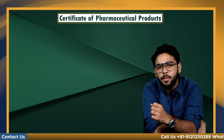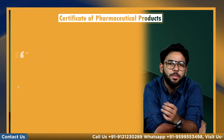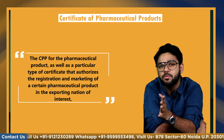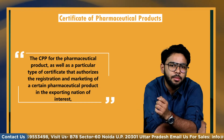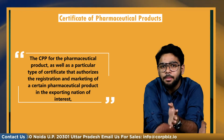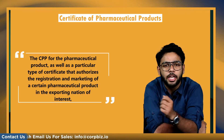The WHO recommended format is used to create a COPP. The COPP for the pharmaceutical product, as well as a particular type of certificate that authorizes the registration and marketing of a certain pharmaceutical product in the exporting nation of interest, is required by the importing country and forms portions of the application for marketing authorization.